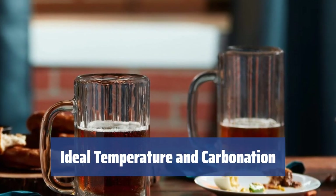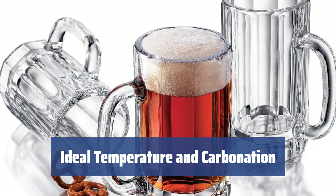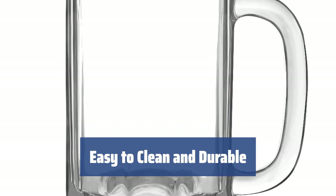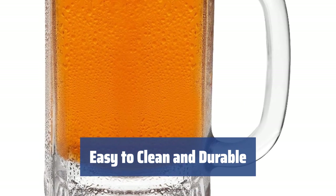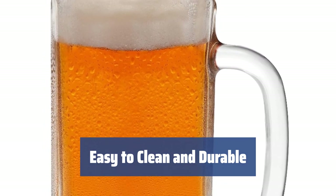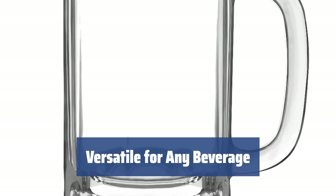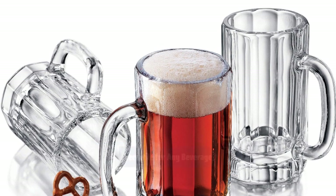The wide opening allows the release of excess carbon dioxide, enhancing the flavor intensity of your drink and maintaining the ideal beer carbonation. These mugs are unpretentious, durable, and easy to clean. They can even be frozen before serving and are dishwasher safe for hassle-free maintenance. Serve any beverage in these versatile Libby Heidelberg beer mugs, perfect for iced tea, milkshakes, or any other drink of your choice.